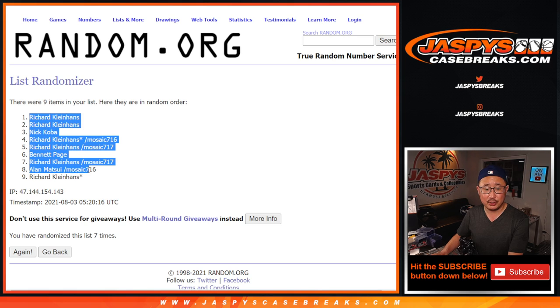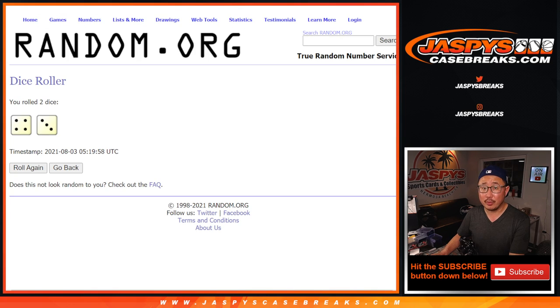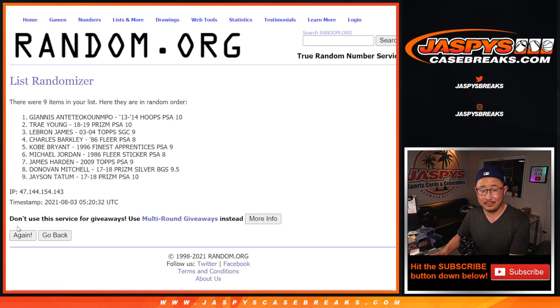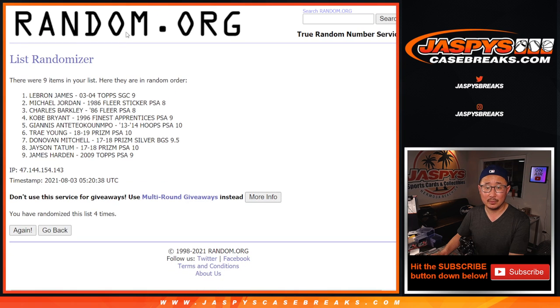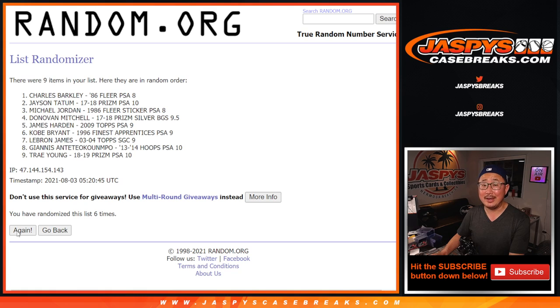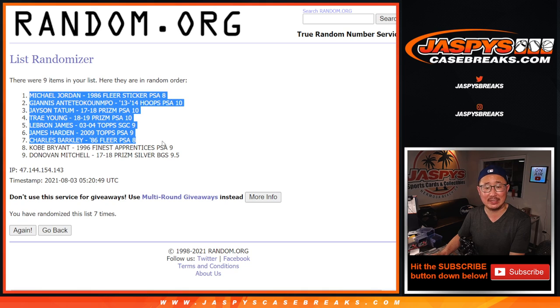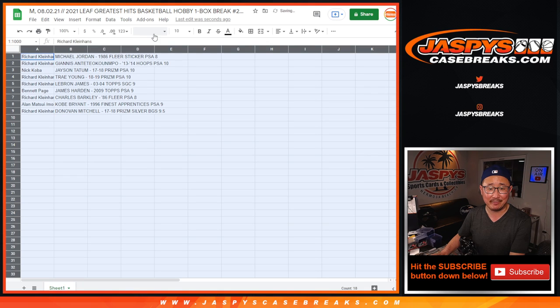We got Richard down to Richard. 4 and a 3, 7 times for the hits. After 7 randomizations, the Jordan's on top, the Donovan Mitchell's on the bottom, all the other great hits are in between. Let's see what we got, let's see how it shakes out for everybody.